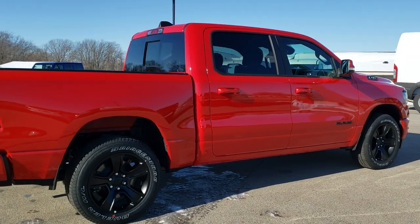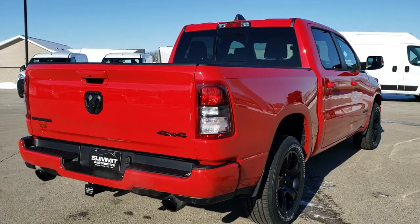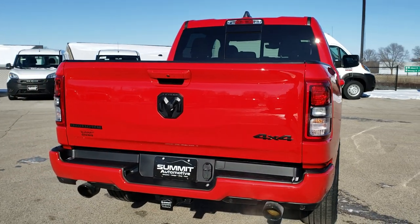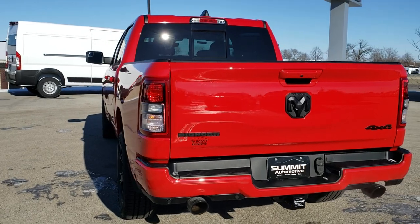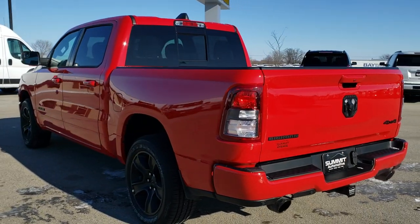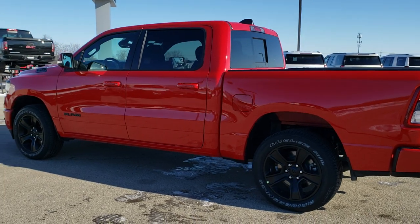As far as I can tell, just from gauging customers and seeing what we've been selling, the Bighorn Night Editions have been the hottest vehicles that we've been selling currently. And for good reason — they just have a really good look to them. The Bighorn Level 2 gives you a lot of nice features.